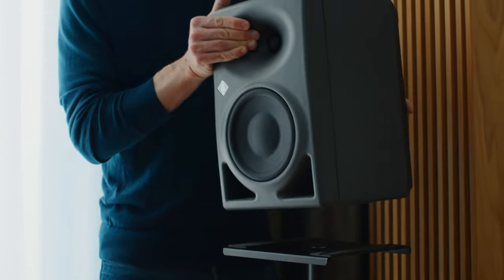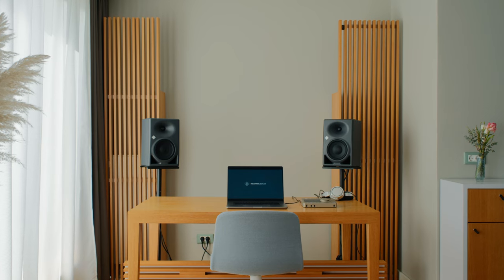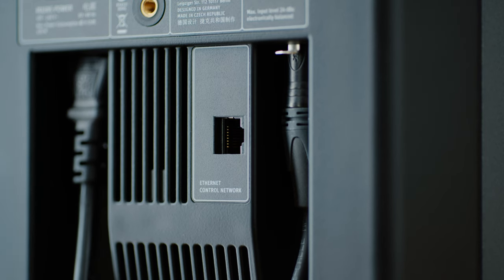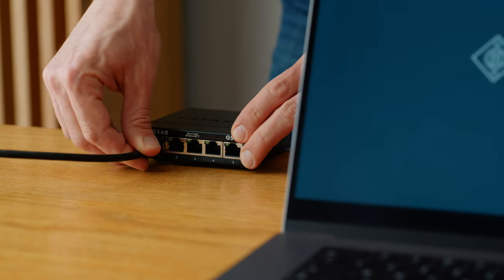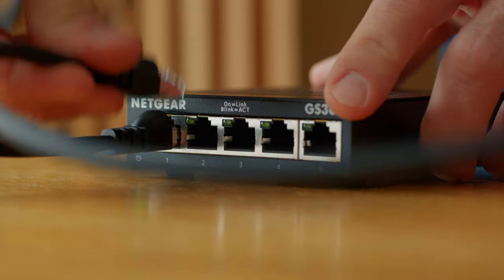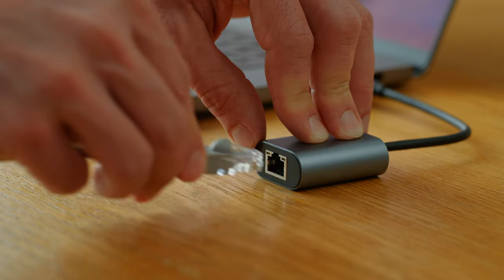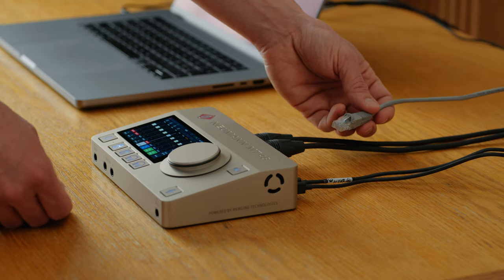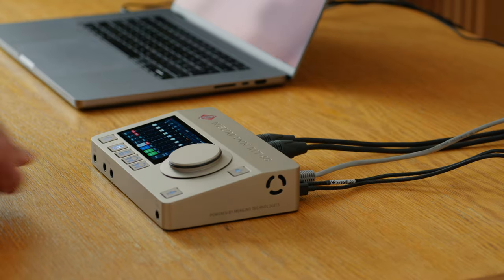Set up your speakers in an equilateral triangle with the tweeters at ear level height. Connect them to the audio outputs of your audio interface. The alignment process requires the speakers to communicate with your computer — this is done via additional network cables running from the speakers to a standard network switch, which then connects to your computer. If you happen to use the Neumann MT48 audio interface like we do, you must connect the cable to its built-in network port.